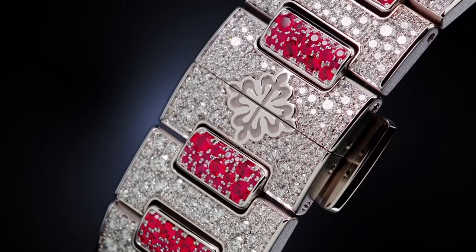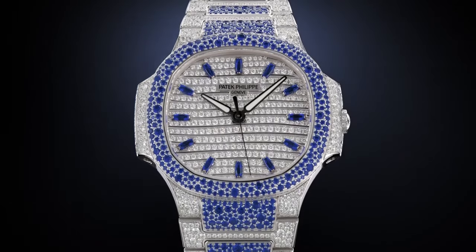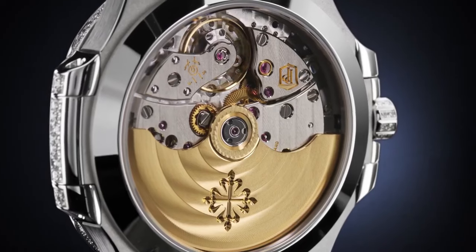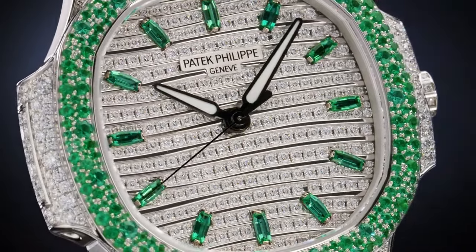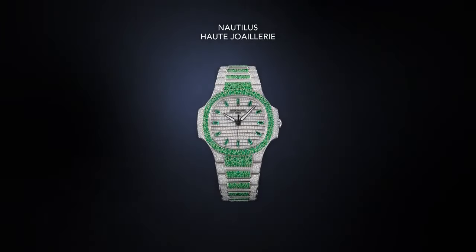Thickness is 3.32 mm. Number of parts: 181. Power reserve minimum is 45 hours, with a 21K gold central winding rotor. Frequency is 28,800 semi-oscillations per hour, or 4 hertz.